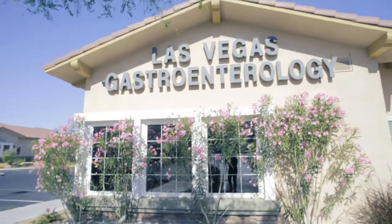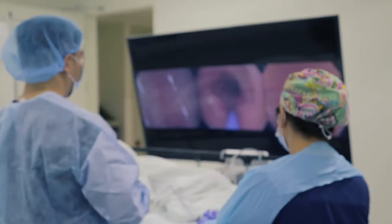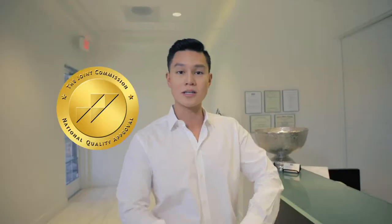Welcome to Las Vegas Gastroenterology. We have been serving the Las Vegas community since 2009, and we are proud to have an in-house surgery center that has been accredited by the Joint Commission.